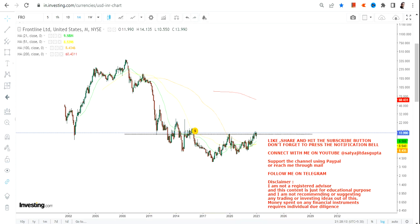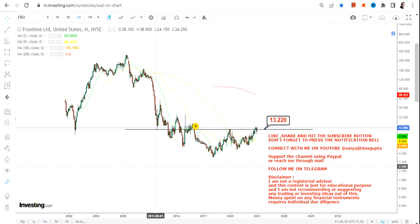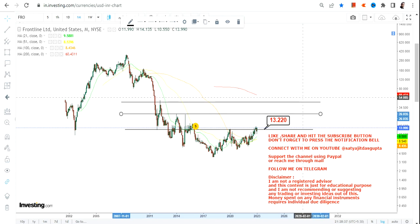One thing you need to make sure is that the stock must continue to sustain above very specific levels. Right now $13 is going to be our support and stop loss on the downside. Make sure the stock does not fall below $13. If it continues to sustain above $13, then it will confirm the breakout and we have some big targets to look at in the upcoming months and years.